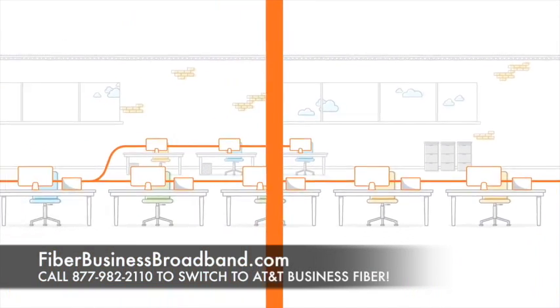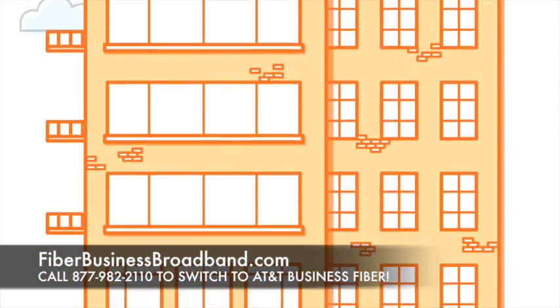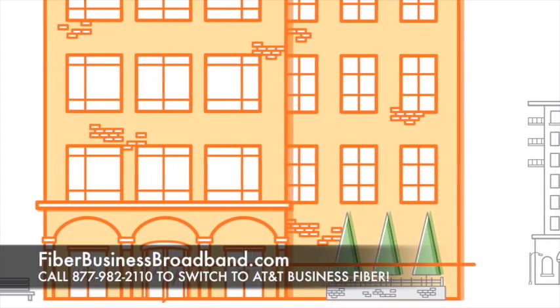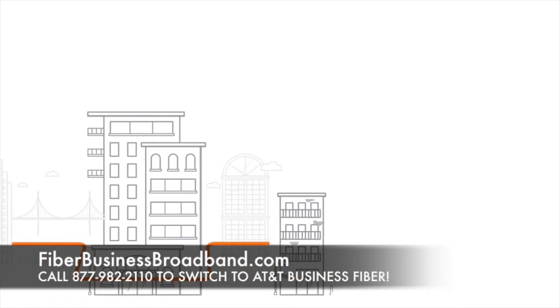For property managers, AT&T fiber-ready buildings offer a unique marketing tool for retaining and attracting tenants. With shorter installation intervals and an expanded portfolio of service offerings, AT&T fiber-ready buildings help you meet tenant demands.